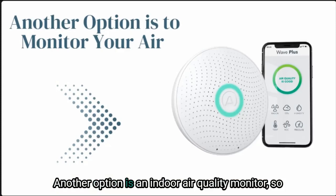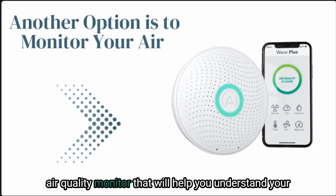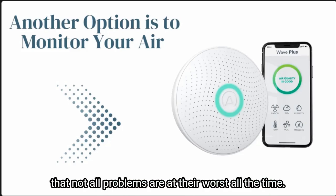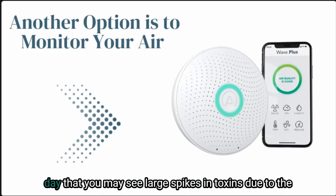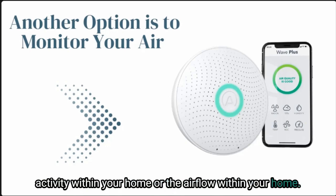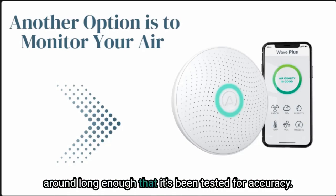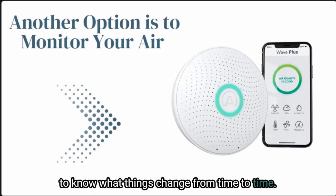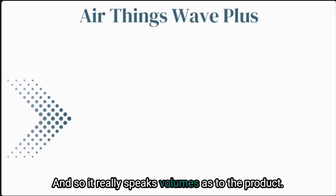Another option is an indoor air quality monitor. You can really benefit your space by having one that will help you understand your home's air toxins and the timing of these things. One of the most interesting things is that not all problems are at their worst all the time — usually it ebbs and flows and there's usually a time of day that you may see large spikes in toxins due to the activity or airflow within your home. My favorite is the AirThings indoor air quality monitor. It's been around long enough to be tested for accuracy and yet keeps up with new technology and research. This device is actually used by professionals like myself and homeowners alike, which really speaks volumes.